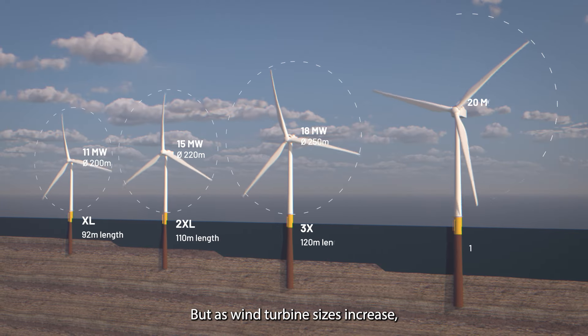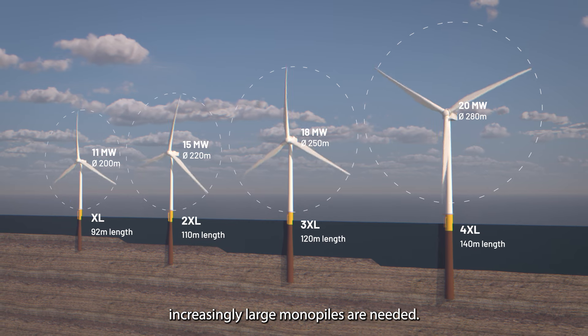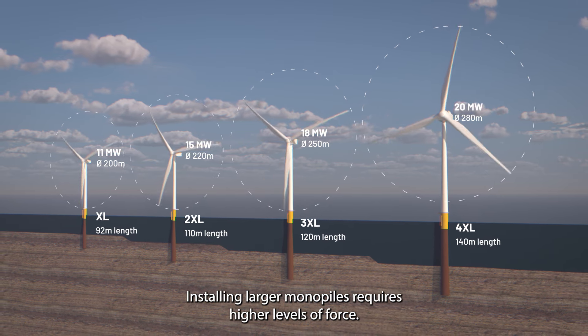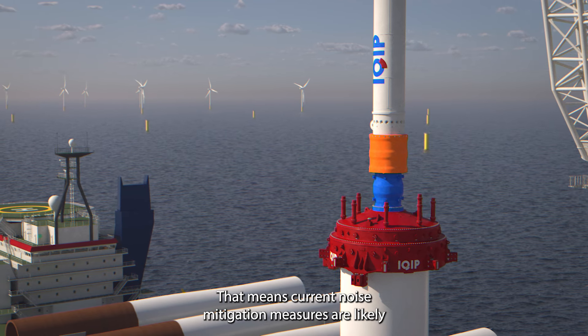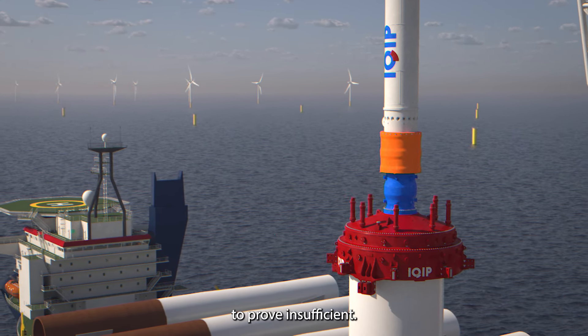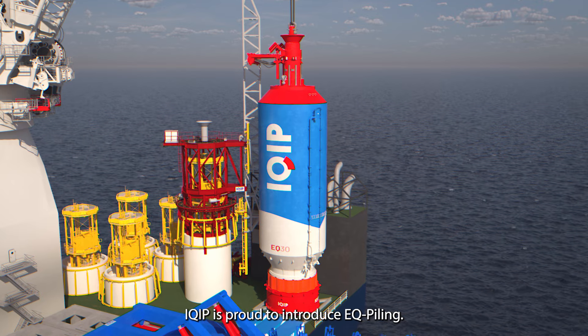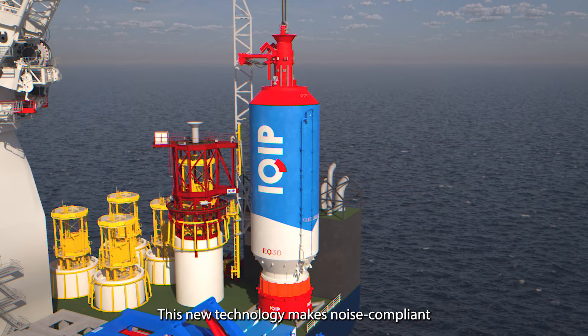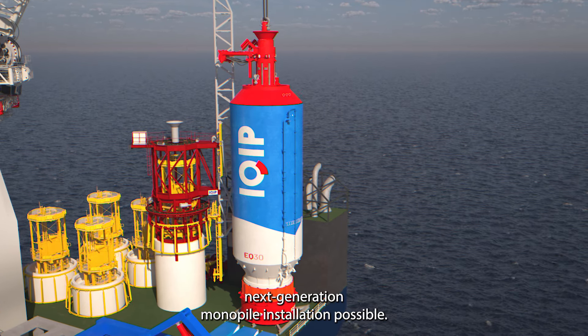But as wind turbine sizes increase, increasingly large monopiles are needed. Installing larger monopiles requires higher levels of force, meaning current noise mitigation measures are likely to prove insufficient. iQIP is proud to introduce EQ piling — a new technology that makes noise-compliant next-generation monopile installation possible.